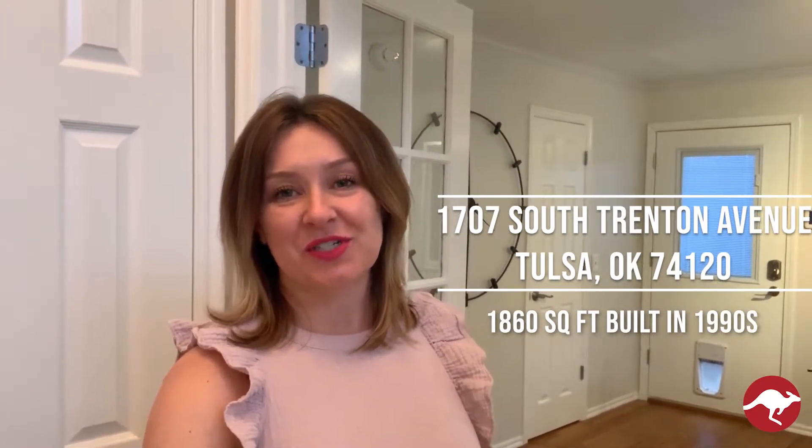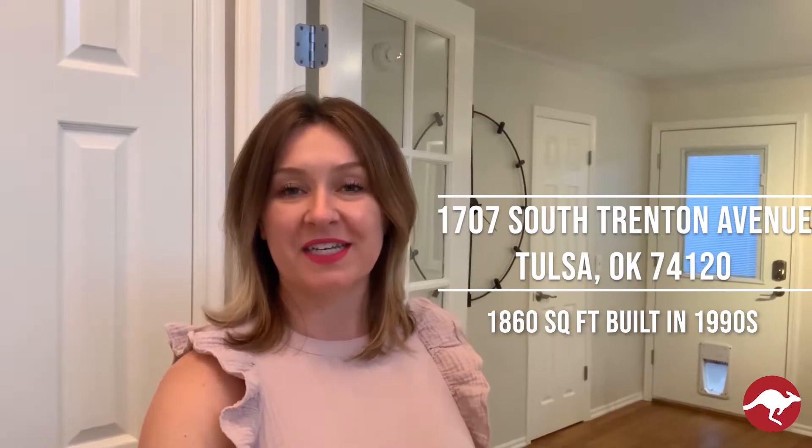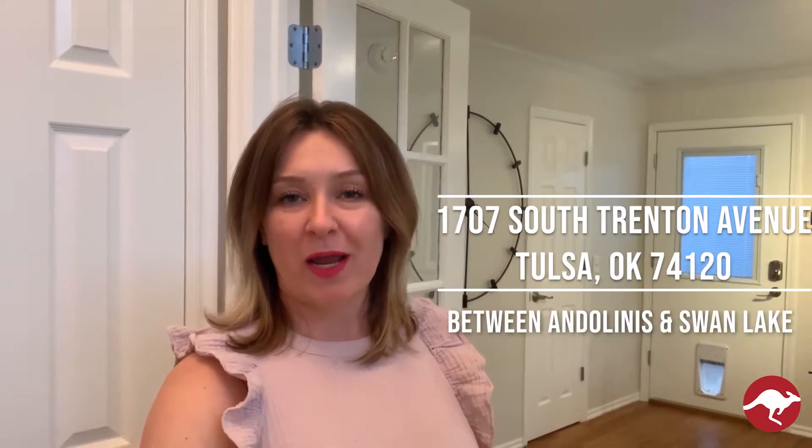Hey guys, it's Kasha with the Aussie real estate team at Keller Williams Realty and we are so excited to be showcasing our brand new listing on Cherry Street. The address is 1707 South Trenton Avenue. This is an 1,860 square foot home built in the 90s, sandwiched right between Andolini's and Swan Lake.